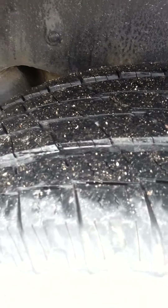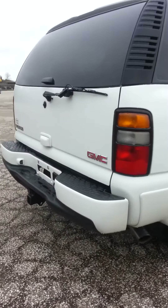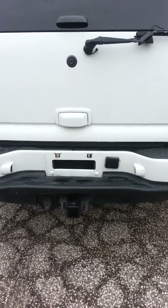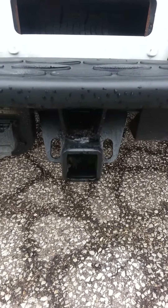Back tires. Moving to the exterior of this vehicle, go ahead and see that you've got your wiring for your trailer and your trailer hitch.